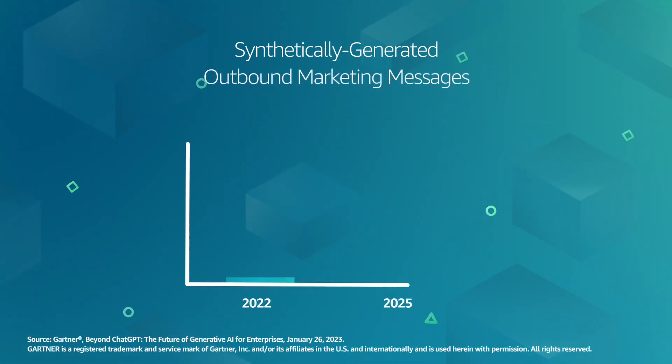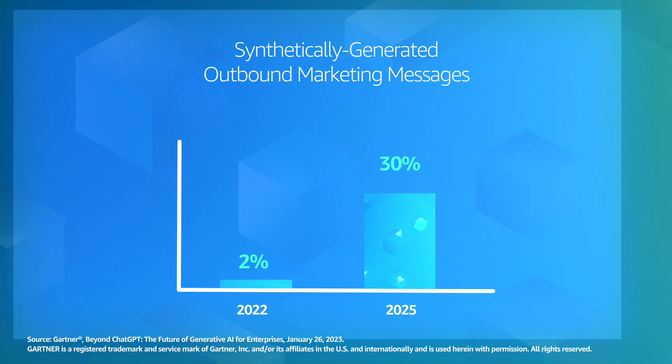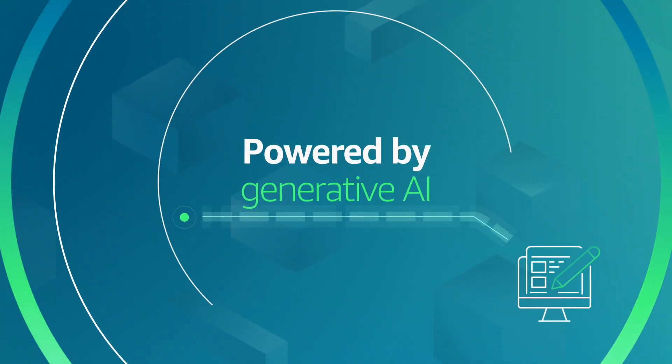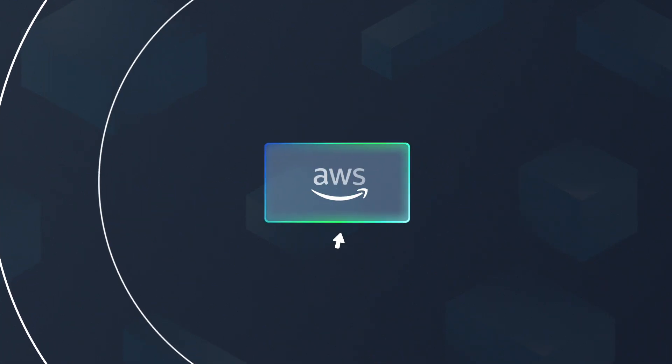According to Gartner Research, 30% of outbound marketing messages from large organizations will be synthetically generated by 2025. Generative AI helps you create more marketing content with less cost and resources.